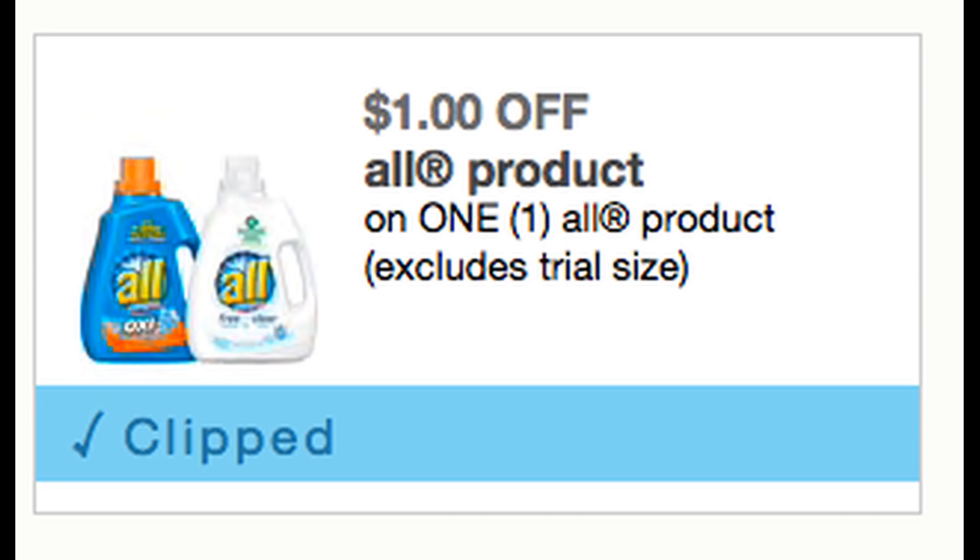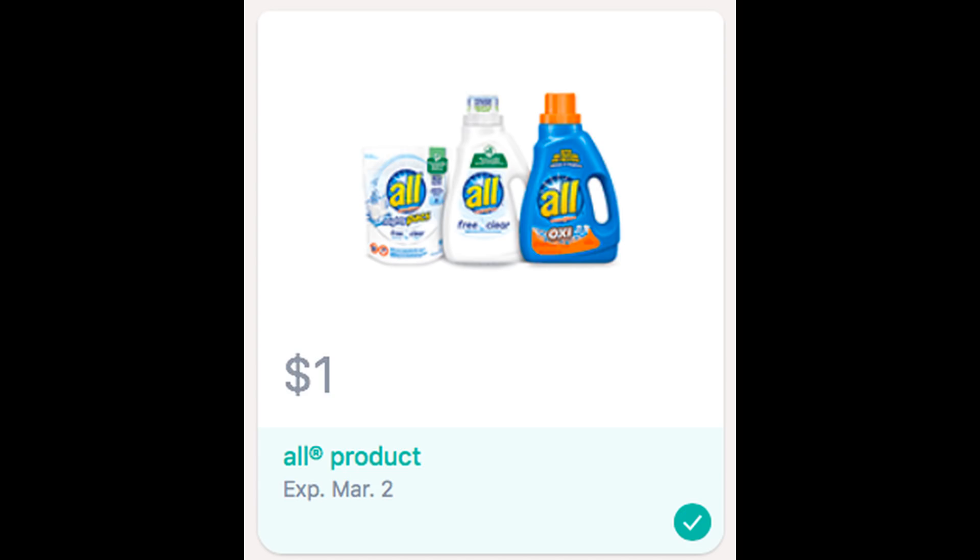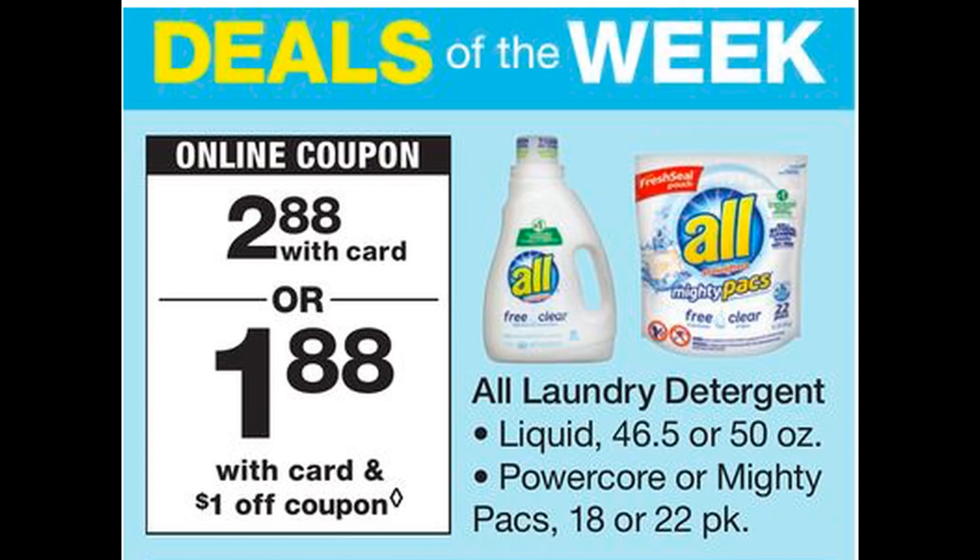We also received a printable dollar-off all product coupon, valid on the liquid as well as the power packs. A great place to use this coupon this week is at Walgreens. Starting February 24th, Walgreens has a great deal on all detergent — they're on sale for $2.88. If you use that printable coupon, they're going to be just $1.88, including the liquid, power core, and mighty packs. However, if you also have the Saving Star dollar-off rebate, you can grab one, use one printable coupon, and redeem the Saving Star for a dollar cashback, getting one for just 88 cents.